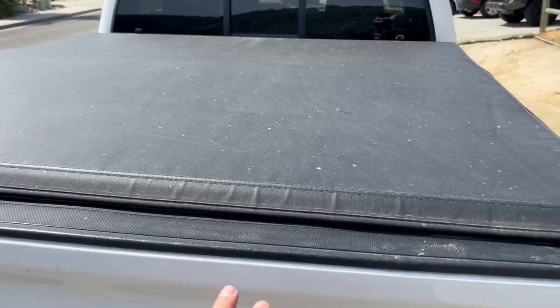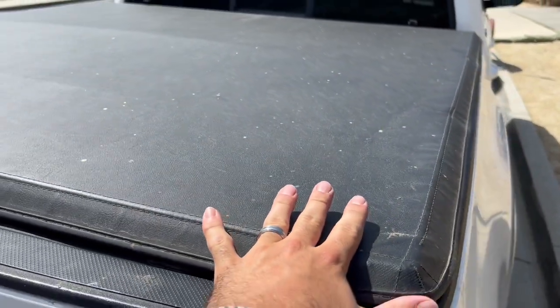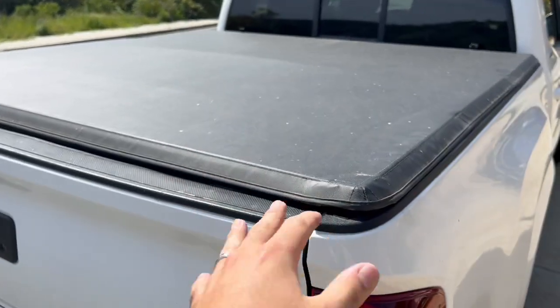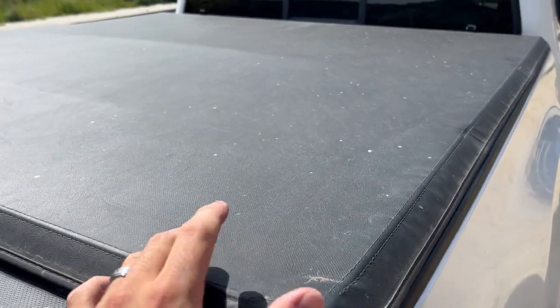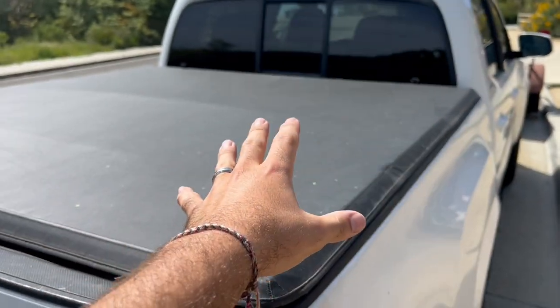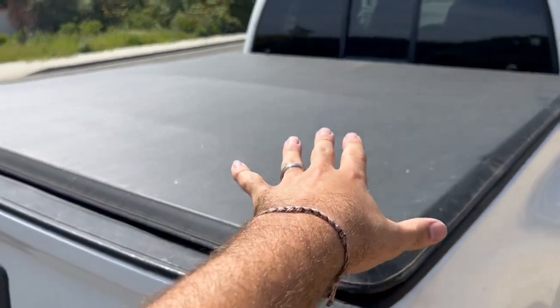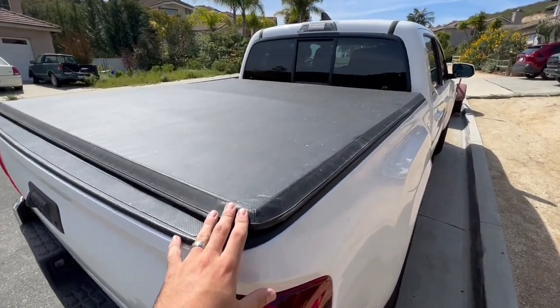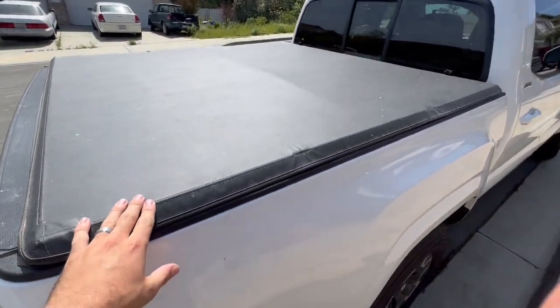Another one is going to be having a bed cover. I have one you can get using the link in my description below — it's soft and it's a trifold. The wind won't get caught in your bed and it'll just slide right over, making it a little more aerodynamic. For that reason, your miles per gallon is going to be a little bit better if you have one of these.